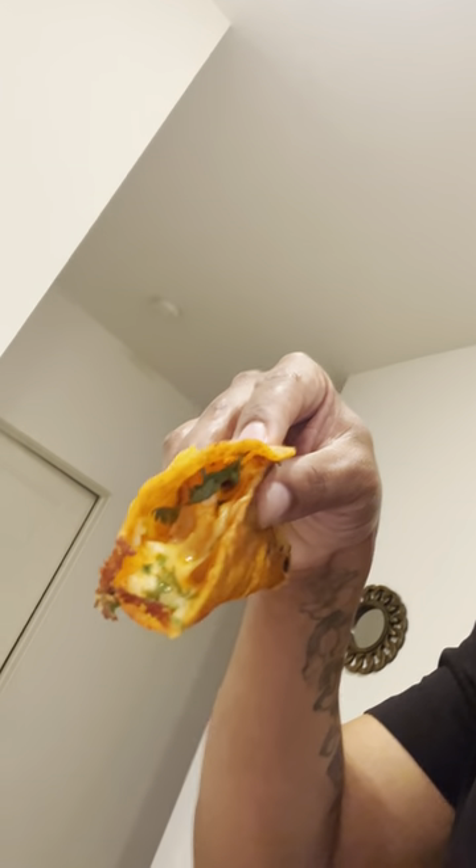First bite — that was a good bite, check that out. The flavor on these is crazy. All right, don't dip it in the sauce... that sauce. It ain't really hitting. It ain't giving. The tacos got so much flavor — you really don't need it, but I'll give it one more dip.